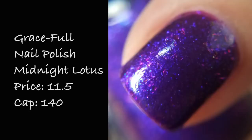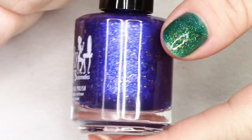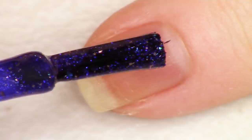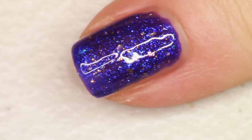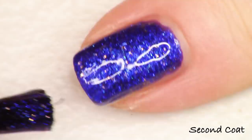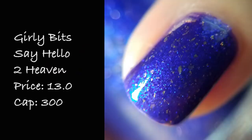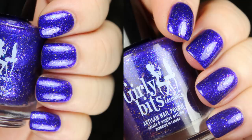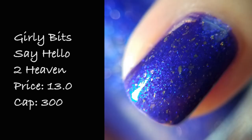Next up we have the offering from Girly Bits Cosmetics. This polish is called Say Hello to Heaven, inspired by Temple of the Dog. The description reads a vibrant purple base with purple and blue shimmer, gold flakes, and color shifting flakes in purple to blue. What stands out to me is the gorgeous blurple base with the contrast of these bright gold micro flakes. It's a very lush deep shade of blue to purple, nice and opaque at two coats. Say Hello to Heaven from Girly Bits is priced at $13 and there are 300 bottles available.